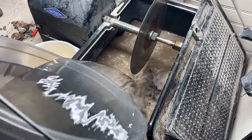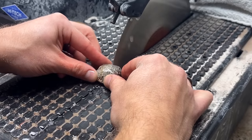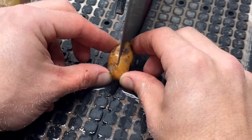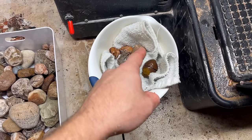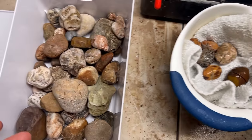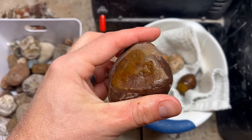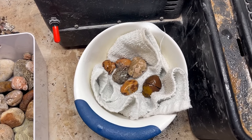Hey everybody, today we're going to be cutting open a bunch of ugly Lake Superior egg nodules to see if there's beauty inside. Let's get cutting. We got our first five of many of these ugly egg nodules. Some of them I think are egg nodules, they might be quartz nodules, or they might end up being nothing. Some of them are mystery rocks. We're cutting open a bunch and hopefully learning what to pick up and what not to pick up.